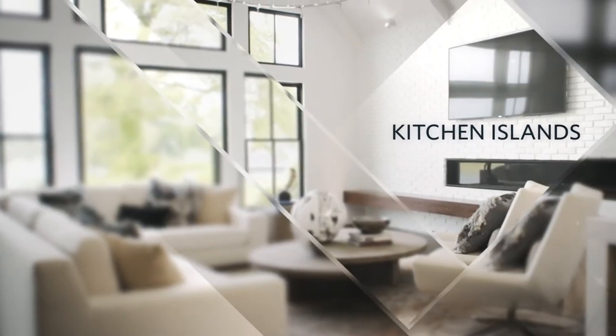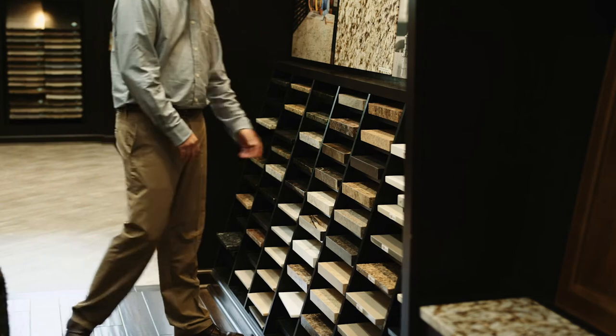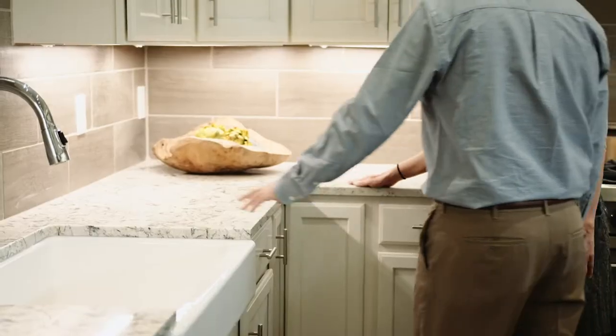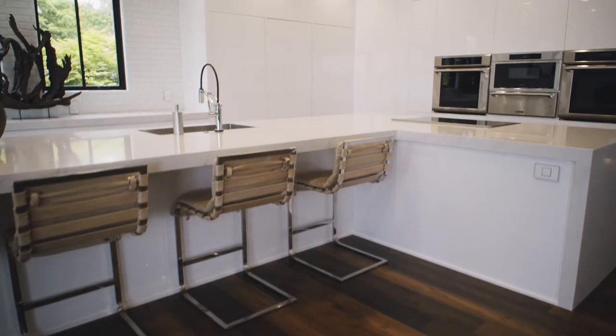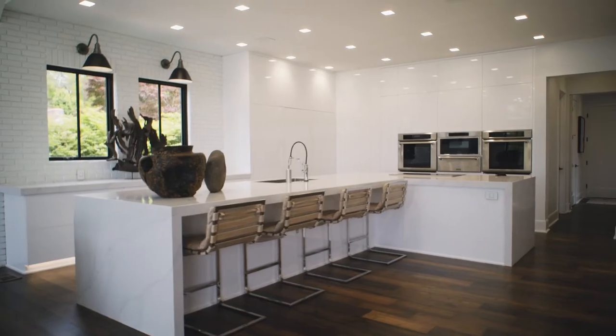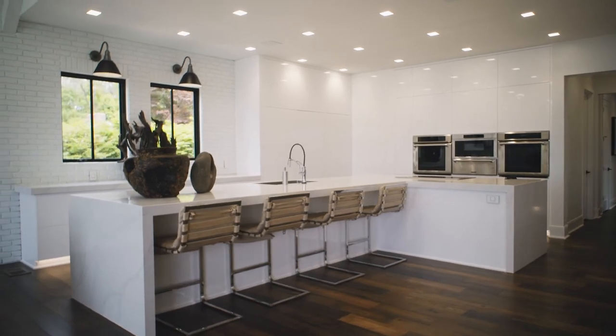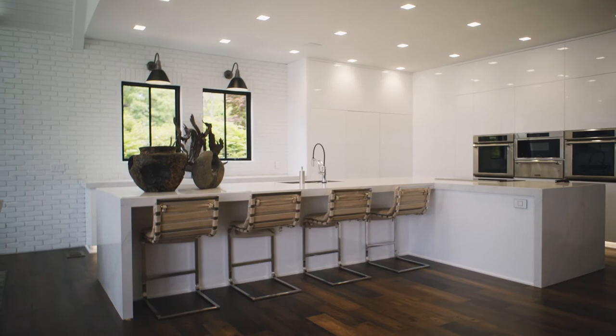The kitchen island has become the go-to spot for families to gather around. There are a lot of options when it comes to countertops, but quartz provides durability and low maintenance with a more uniform look, while soapstone gives a more industrial look and feel. With the waterfall edge continuing to the floor, it gives a more modern, sleek design. Whatever your lifestyle, there are plenty of options for your kitchen countertop.